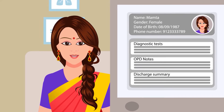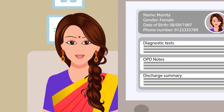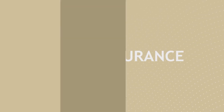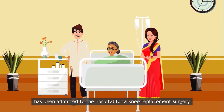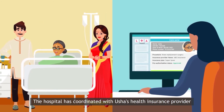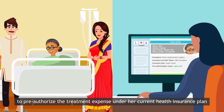This experience ensures Mamta receives the best possible care. Samir's mother Usha, who also lives in Ahmedabad, has been admitted to the hospital for a knee replacement surgery. The hospital has coordinated with Usha's health insurance provider to pre-authorize the treatment expense under her current health insurance plan.